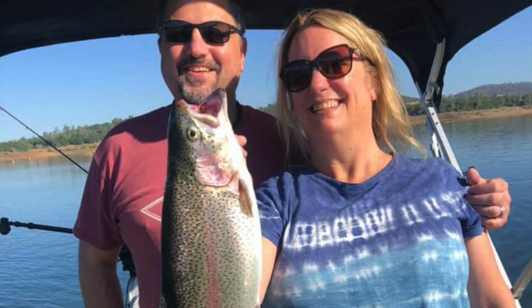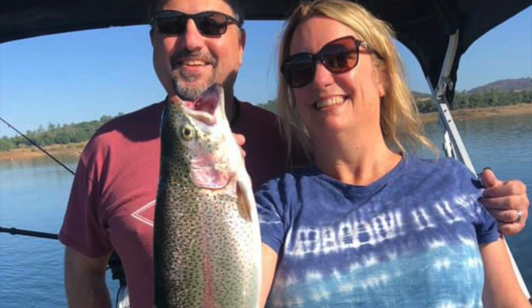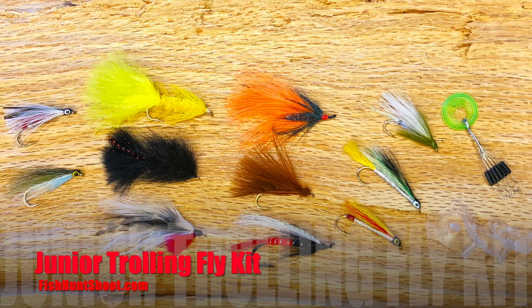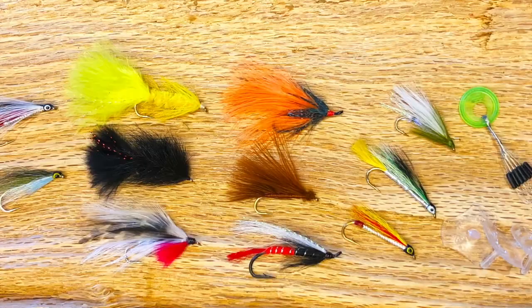Do you want to experience maximum success when it comes to trout trolling? If you do, integrate trolling flies into your arsenal. Go on over to fishhuntshoot.com and pick up one of Kel Kellogg's signature series trolling fly kits today and you'll be yelling fish on tomorrow. Howdy guys, Kel Kellogg here. As you can tell from the intro to this video, we are going to talk about trolling flies.